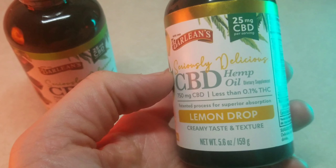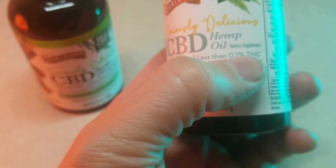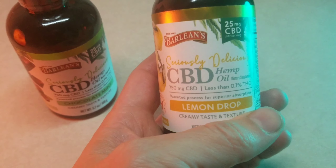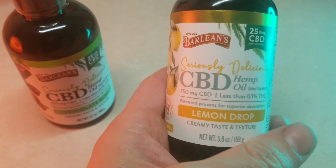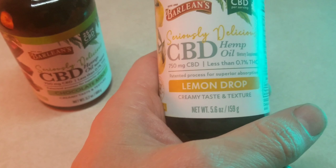It's also full spectrum hemp CBD with less than 0.1% THC. The hemp male plant contains up to 0.3% THC naturally, which is not enough to get anybody high. You won't fail drug tests — well, you shouldn't, but this is no guarantee.